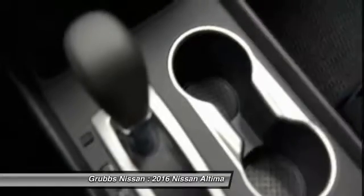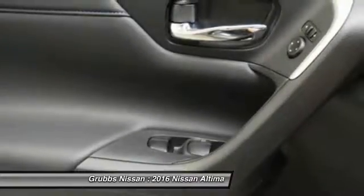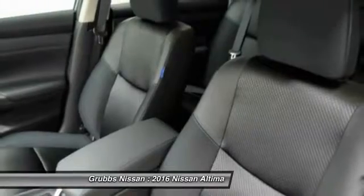Air conditioning, cruise control, power windows, passenger airbag, fog lamps, remote power door locks.